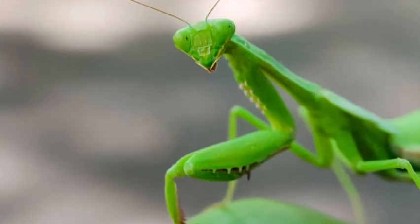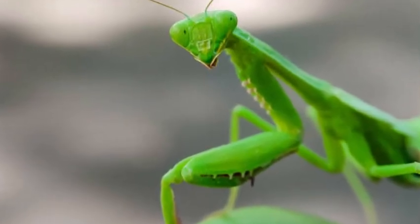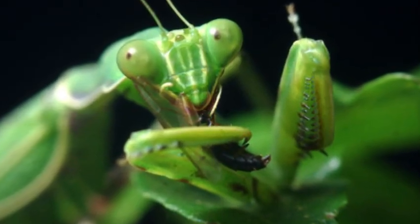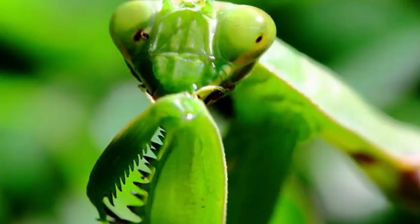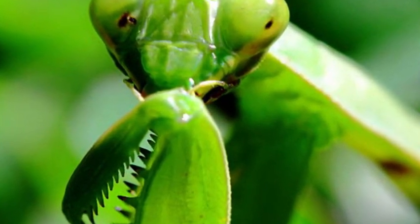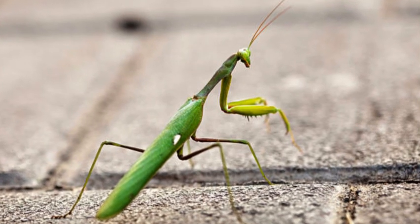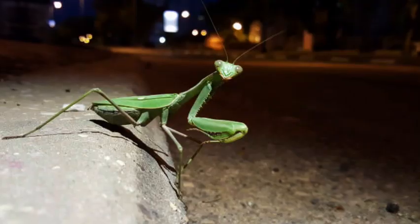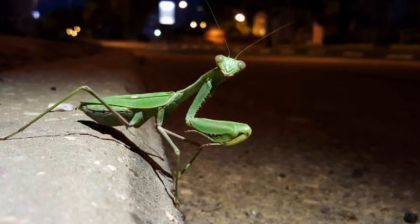Praying mantises are primarily carnivorous and are known for their predatory behavior. They feed on a variety of insects, including flies, moths, beetles, and even other smaller mantises. They are patient hunters, waiting motionlessly for their prey to come within reach, and then swiftly striking with their sharp forelegs to capture and immobilize their victims.